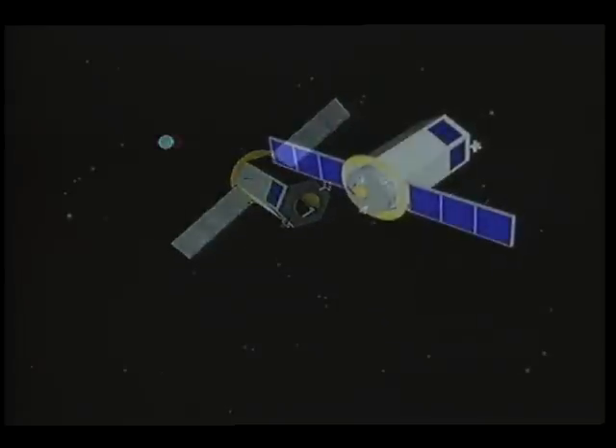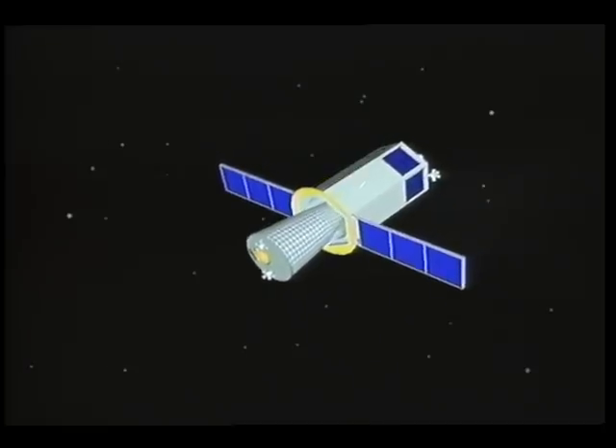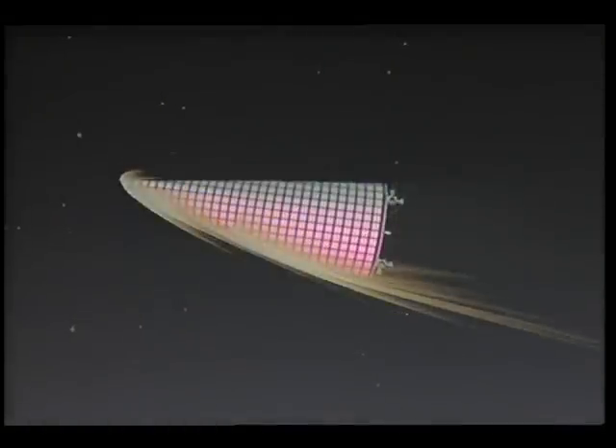Upon arrival at Earth, the return vehicle deploys the Earth aerocapture capsule. During aerocapture, friction from the Earth's atmosphere slows the capsule.